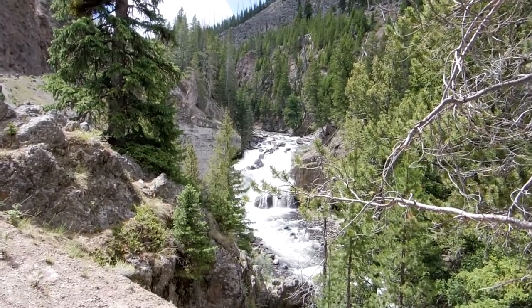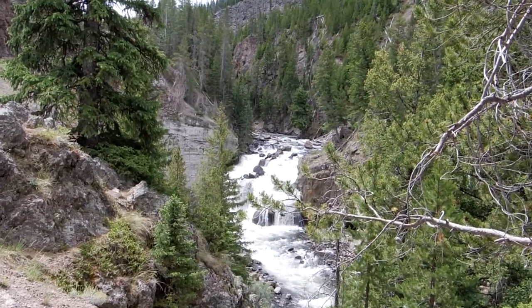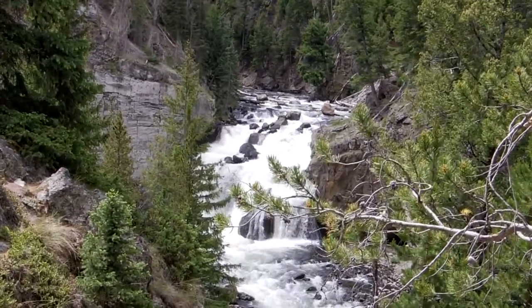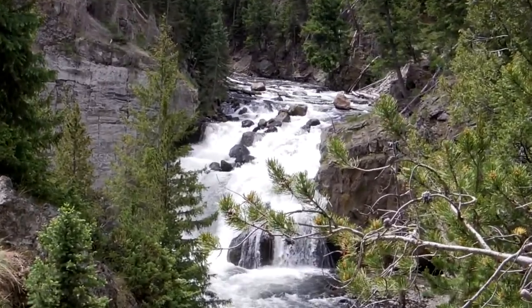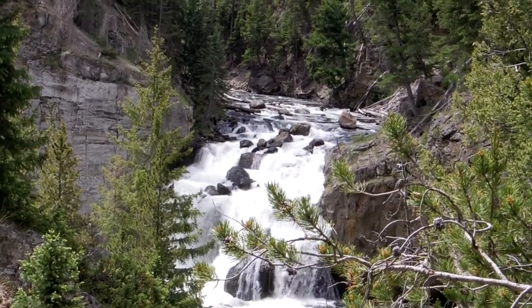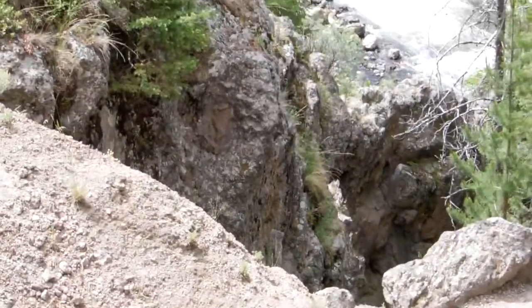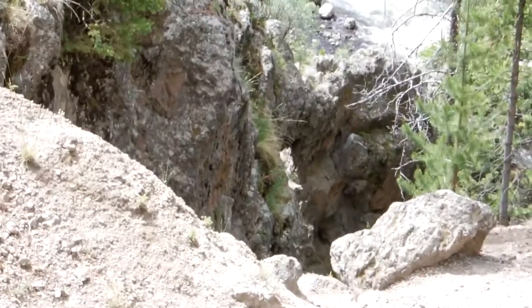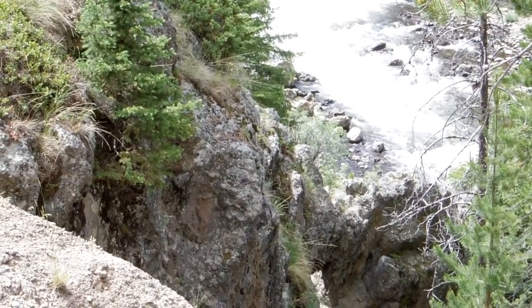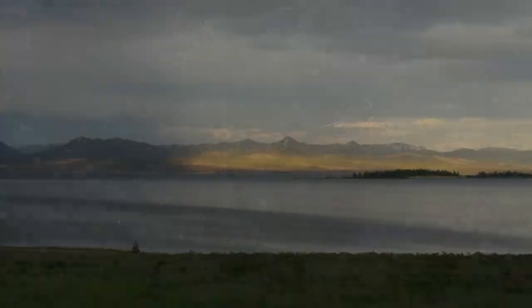That pretty well wraps up Yellowstone. It was both amazing in terms of the animals and the geysers, but even more so in the peaceful beauty of what develops from chaos and volcanoes. It's definitely someplace that everybody should go at least once in this country, in my opinion. And now, on to the Sawtooths.